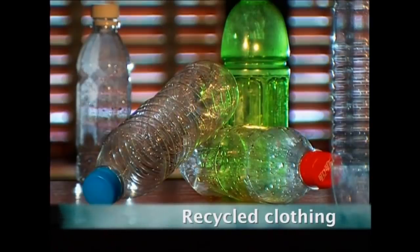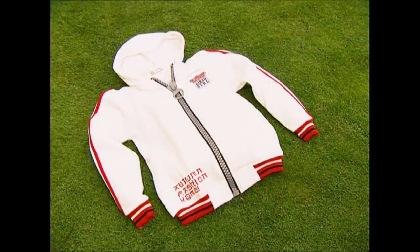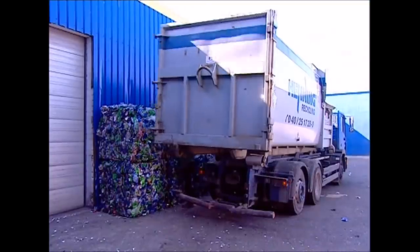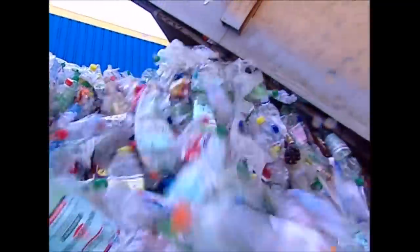In the UK we throw away billions of plastic bottles every year. We're getting much better at recycling them, but did you know that they can also be turned into clothing? This amazing process starts here at the Bottle Recycling Centre.